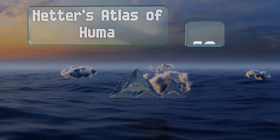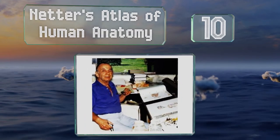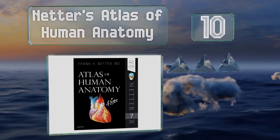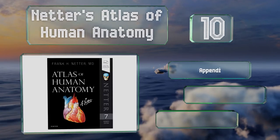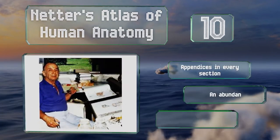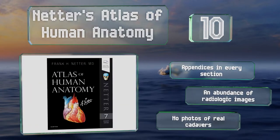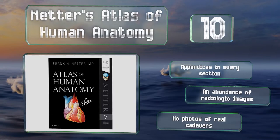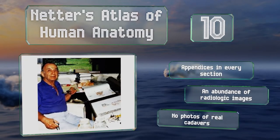Starting off our list at number 10: illustrated by physicians, Netter's Atlas of Human Anatomy can help students get a clinical perspective on the human body. It offers region-by-region coverage by way of large, clear pictures with comprehensive labels of major structures and important relationships. There are appendices in every section along with an abundance of radiologic images. However, there are no photos of real cadavers.